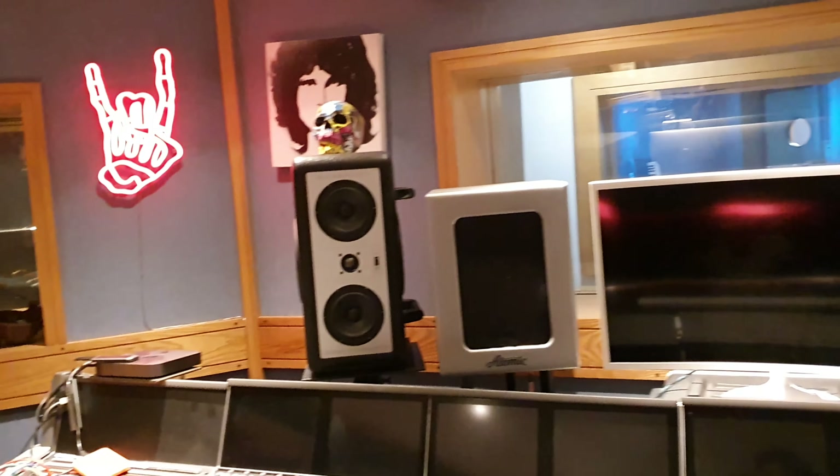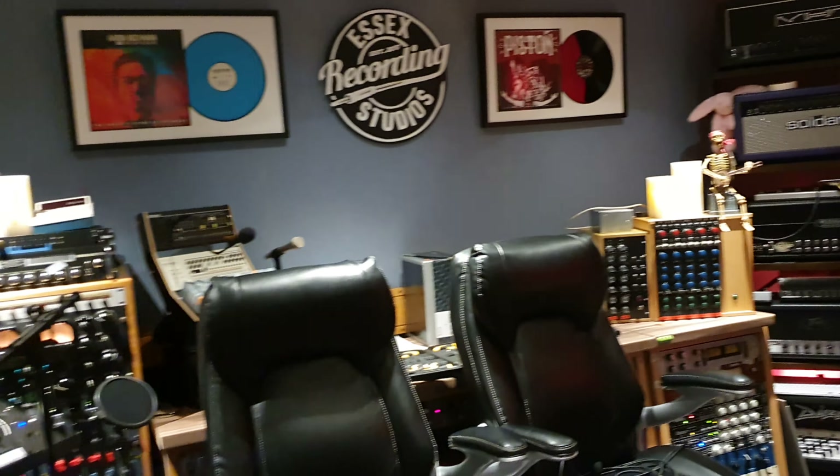Hey guys, what's up? It's your friend Keith and I am here again live in the control room at Essex Recording Studios, just outside London in Southend-on-Sea, England. We are here with a really cool, very rare, Hofner German-built guitar.